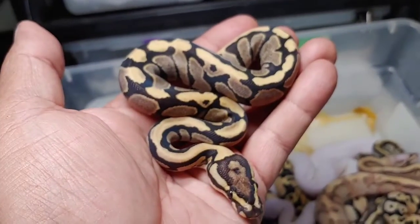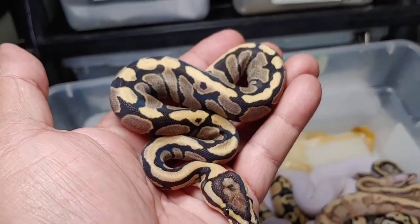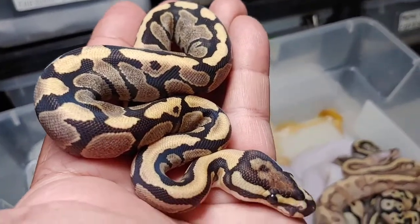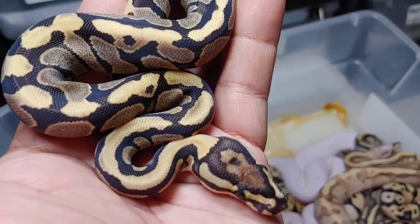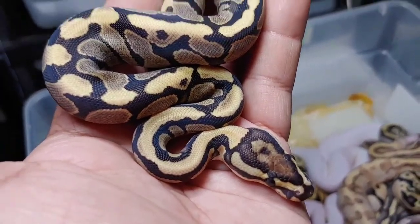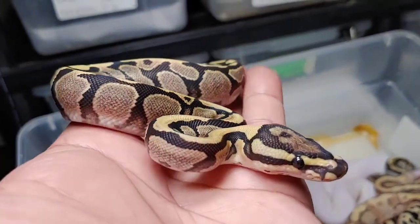Here's the next one — beautiful animal. It's either going to be vanilla or fire; it's hard to tell. Maybe the head spots on there might give it away, but I'm thinking it's a vanilla. The two are very difficult to distinguish.